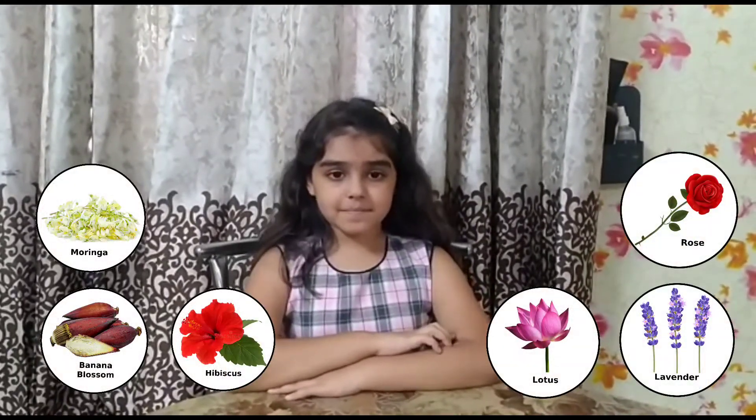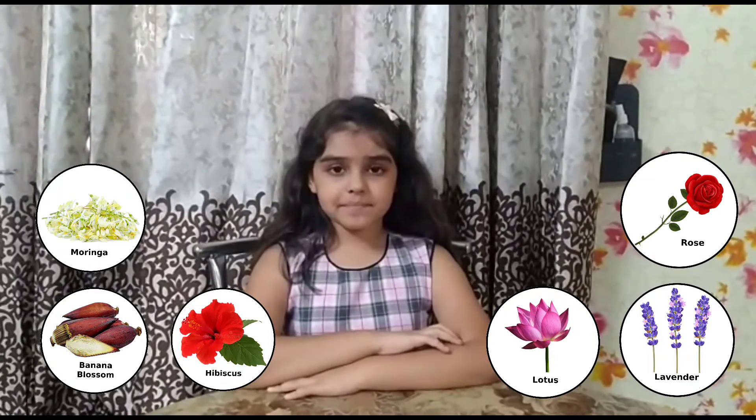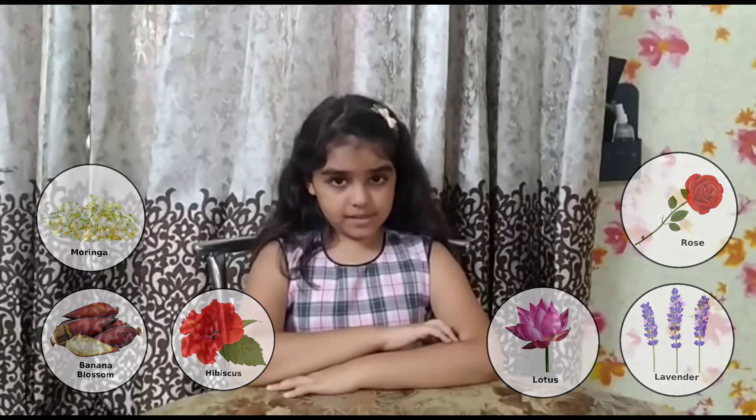Friends, our fourth part of a plant is flower. Which plants can we eat the flowers? Rose, hibiscus, moringa, lotus, banana blossoms, jasmine, lavender.